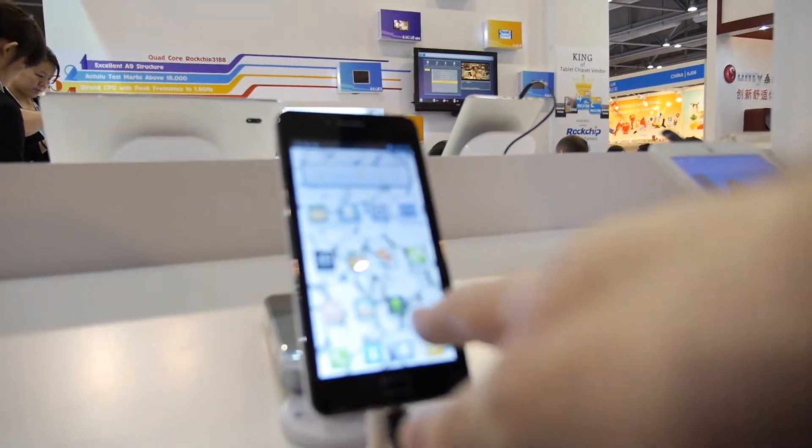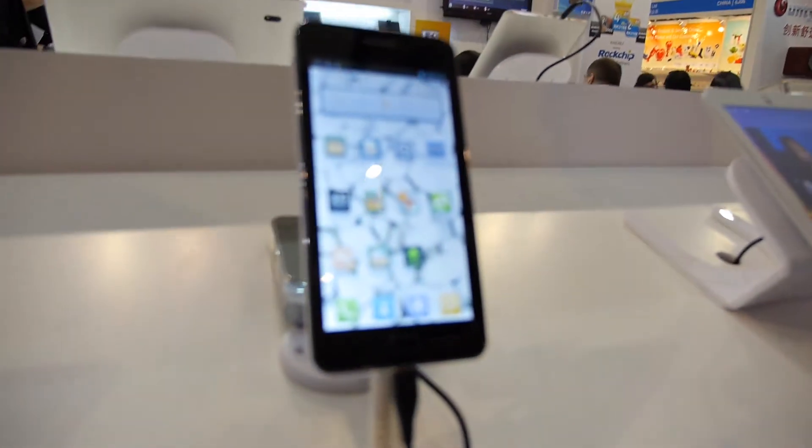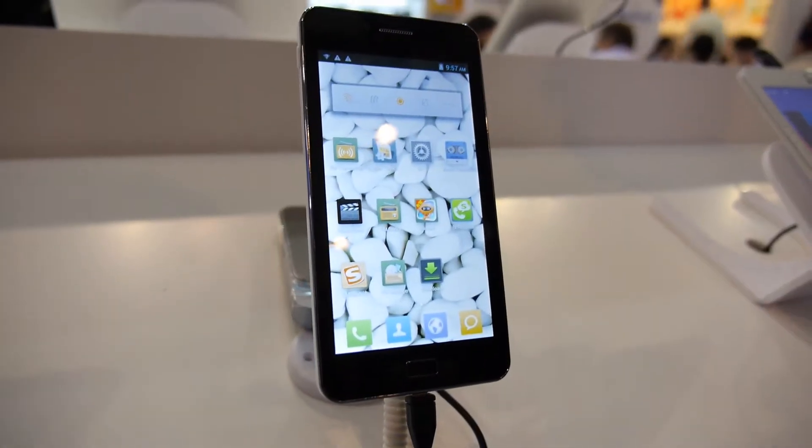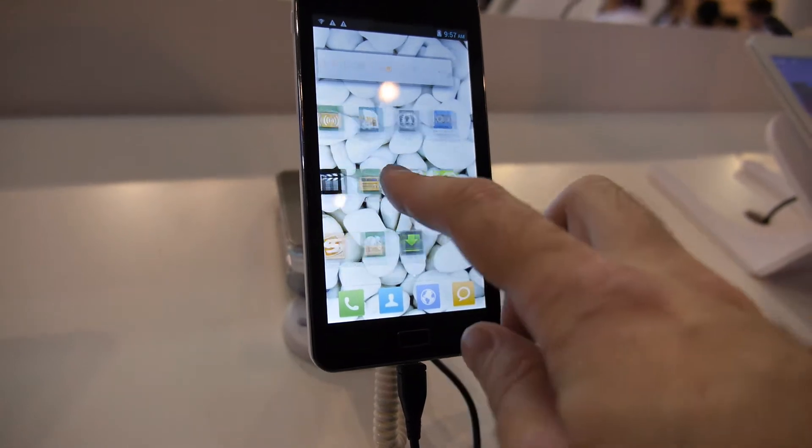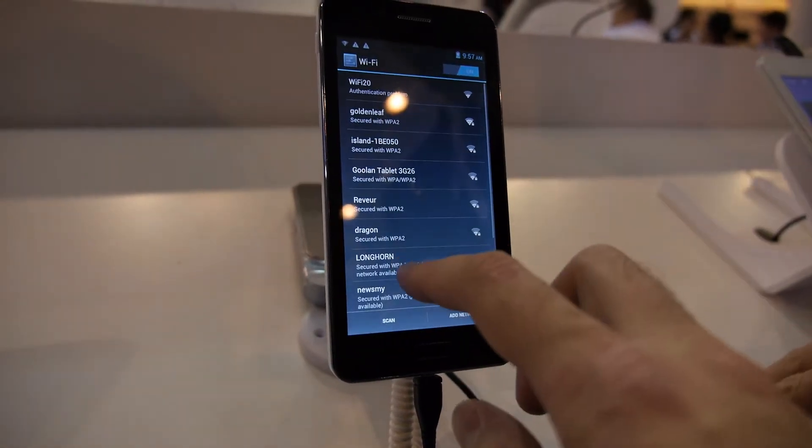So this is already in the market? Not fully, because this model still has some little problem with the software. We are still debugging. And this one is dual core MTK Solutions.